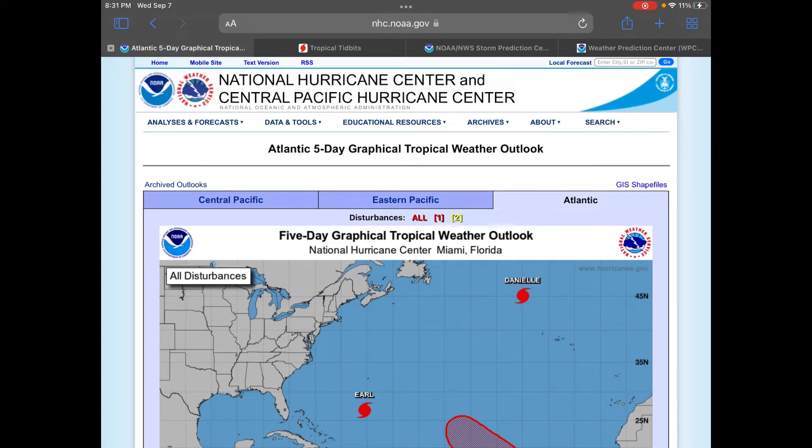Hello everyone, welcome back to another video. This is going to be another Tropical Update and United States Weather Update. Links for the timestamps will be in the description, so you can click on those and they will bring you to when I start the Tropical Update and when I start the United States portions of the video. I'm uploading the government video first, so that link will also be in the description. Anyway, let's get started.